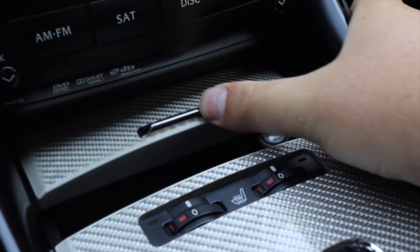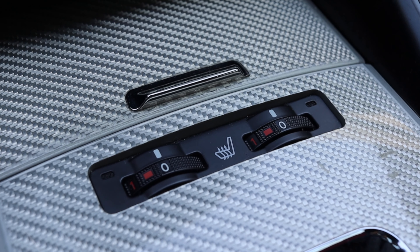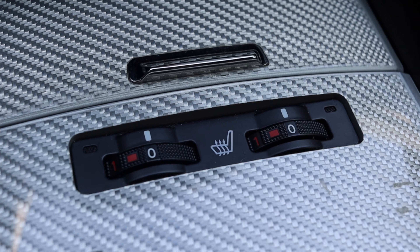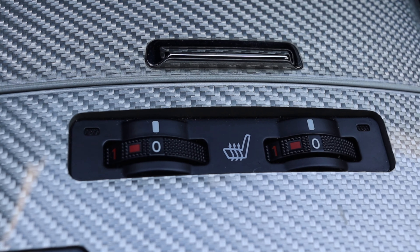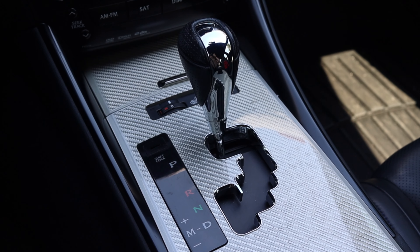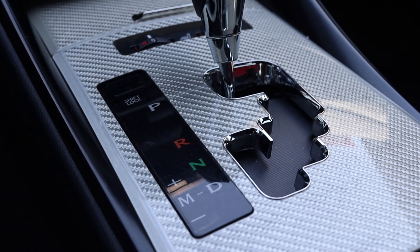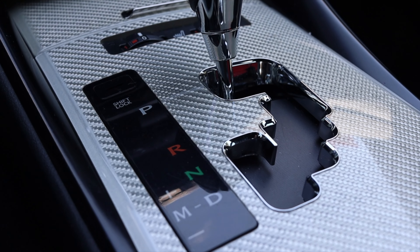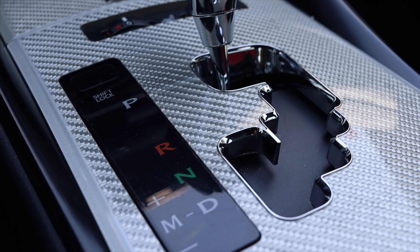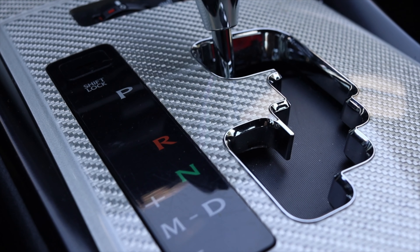Down below that I have a little ashtray with a cigarette lighter and heated seat options — there are little dials. This is very much a parts bin Toyota part; I think every Toyota with heated seats has this or a switch found in the Prius. Then we have the shifter — speaking of Toyota parts bin parts, the shifter is out of every other Toyota product ever made. Go into a 2004 Toyota Camry and you will find this exact same shifter.